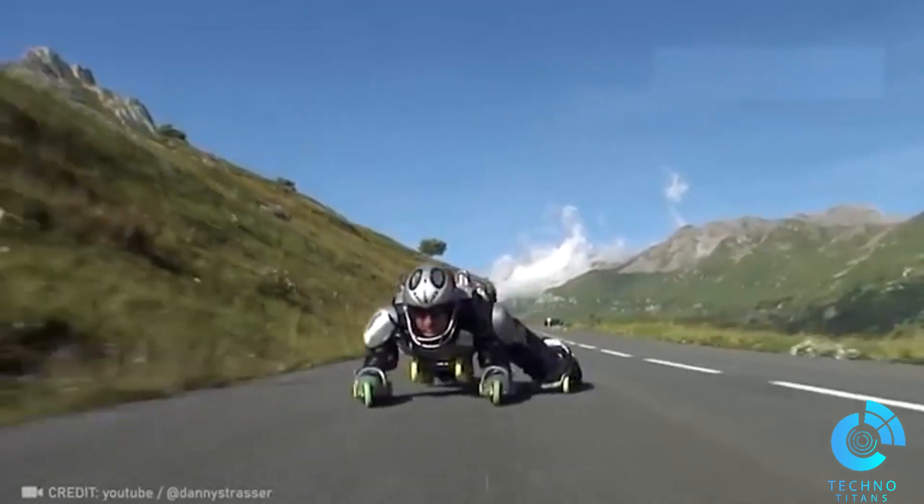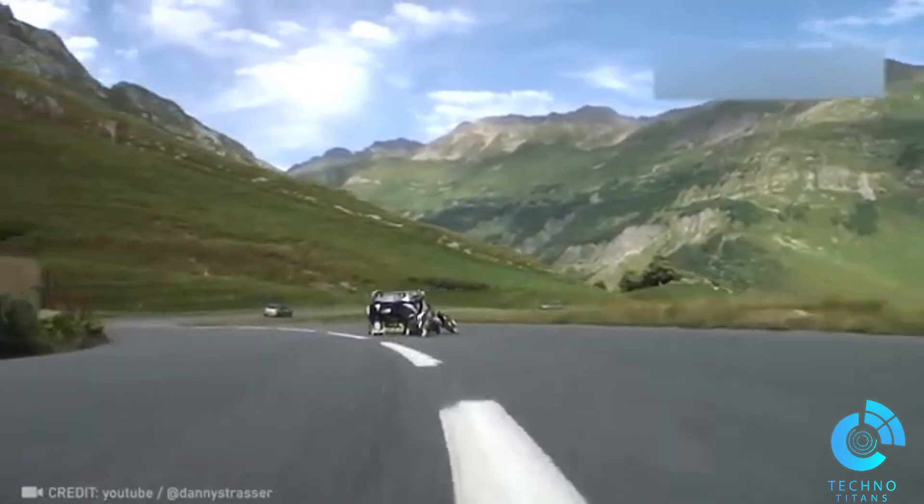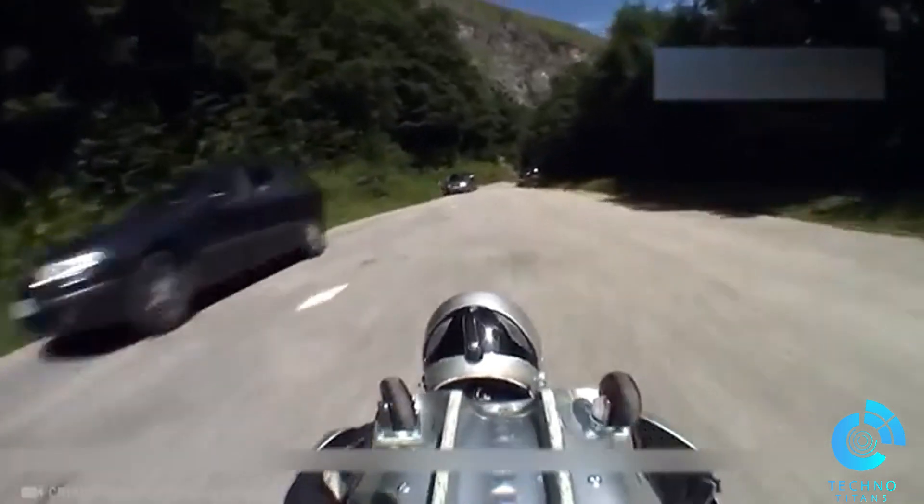The adrenaline rush of reaching speeds of up to 30 miles per hour in a Rollerman suit must be such a thrill. I'm totally down for giving it a try.